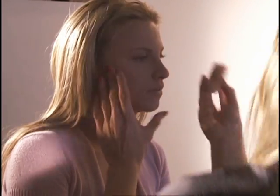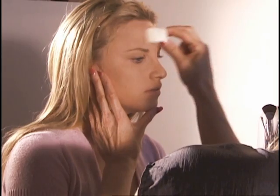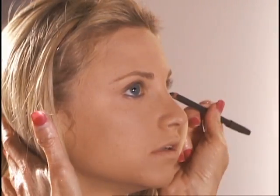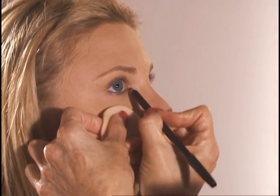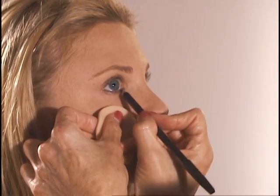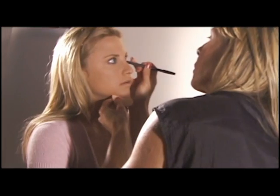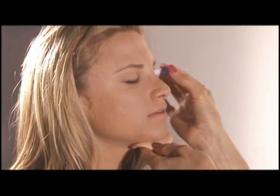Using a hypoallergenic and non-comedogenic line like Sorme helps keep my clients' skin radiant and naturally beautiful. Always make sure the skin is clean and free of any other makeup. Use a soft, clean and dry sponge to rest your fingers on when applying mascara — it's also helpful as a shield from any stray lashes.